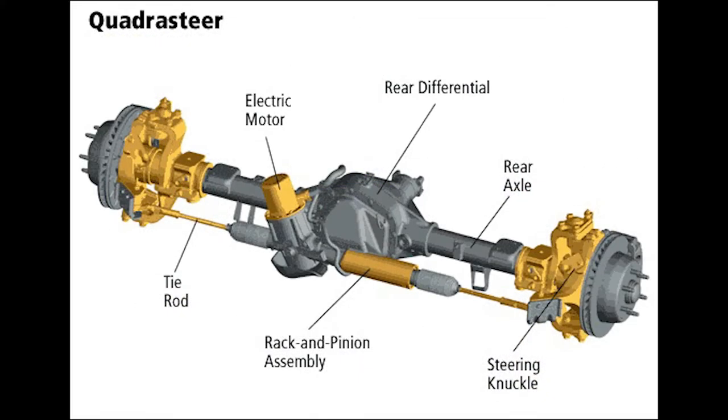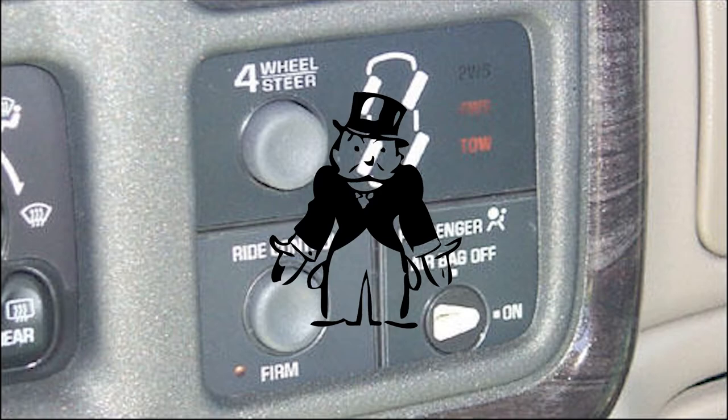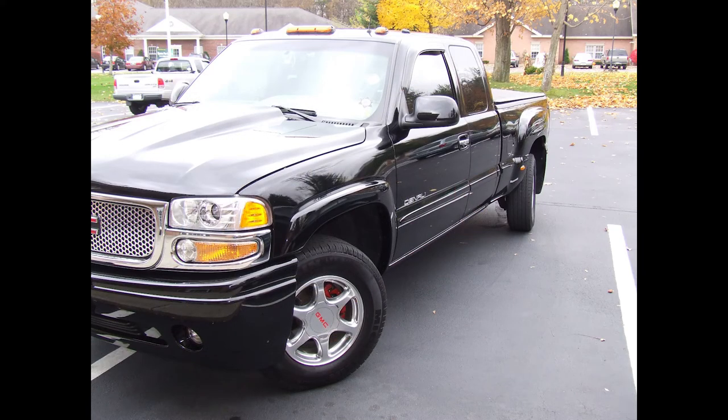This system was electronically controlled and could be enabled by the driver via a control panel — two-wheel or four-wheel steering selectable — just as long as you could afford the $7,000 price tag at launch, though it was later reduced to $5,600 to boost sales. It also added nearly 300 pounds of weight to the truck, which is fairly negligible considering that the axle, based on the Dana 60, was wider and beefier, allowing for an additional 2,000 pounds of load rating, topping 16,000 pounds and adding 1,300 pounds for a total of 10,000 pounds of towing capacity. It was discontinued in 2005 due to poor sales.